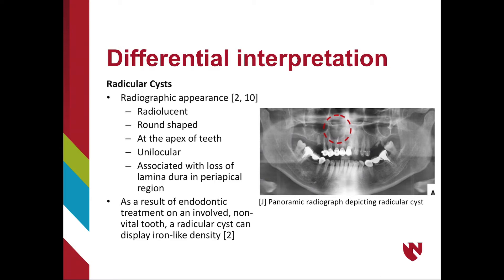Note the image to the right, depicting a panoramic radiograph. In the maxilla, a round, unilocular, and radiolucent cyst can be seen at the apex of the anterior teeth.